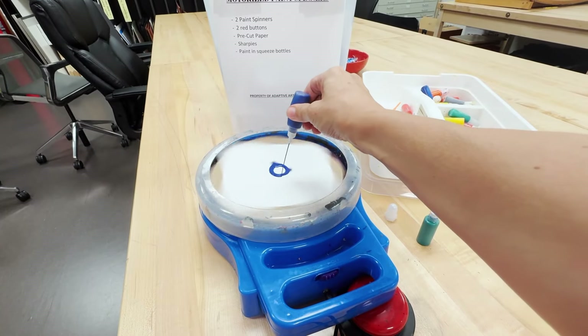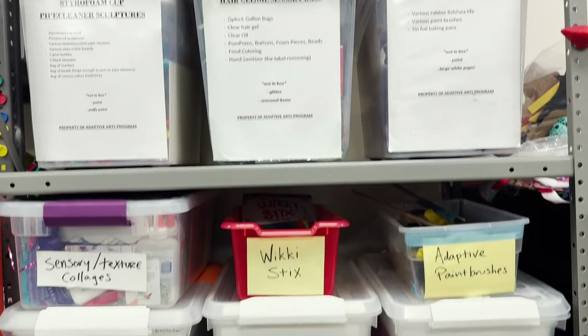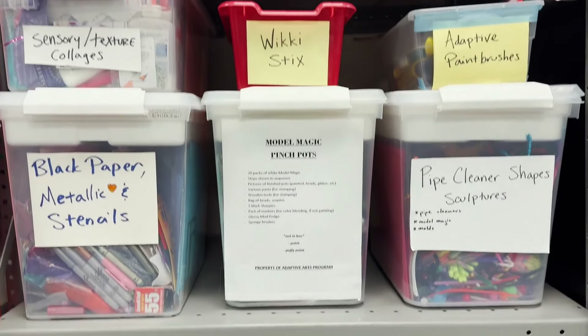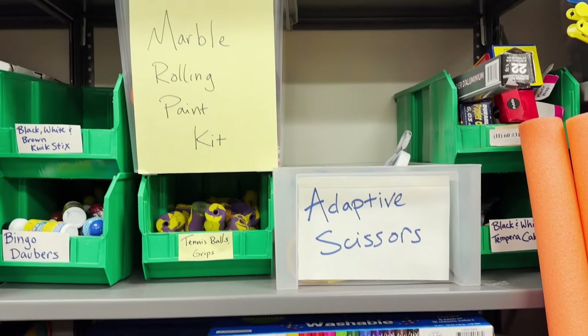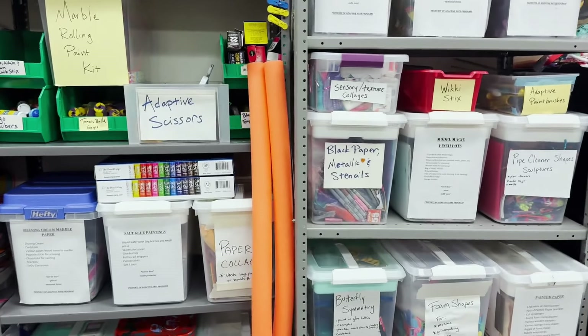One of our favorite boxes is the motorized paint spinner lesson bin. It has enough supplies for an entire class to learn how to create spin art. These are actually button-adapted spinners, which means that we use a big red button to turn them on, so that students with limited movement can also participate in the experience.